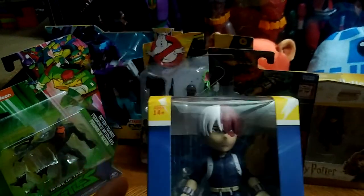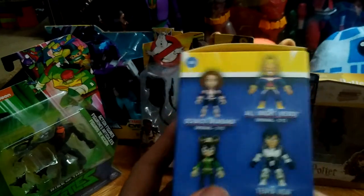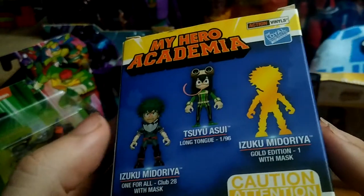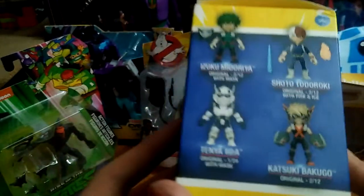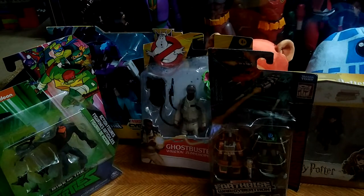First on the list, I got my new anime figure for January — another Loyal Subjects figure. It's Todoroki. This is a pretty cool figure. The only ones I'm missing are Iida, All Might, the long-tongue Asui, the gold Midoriya, the Iida Ingenium mold, and Bakugou. But I have a lot of these now — three of them. That's the first item on the toy haul.